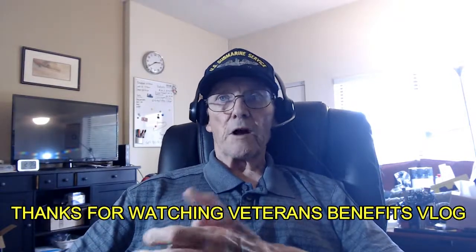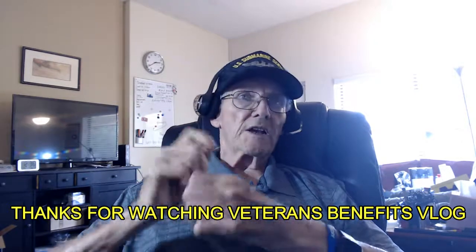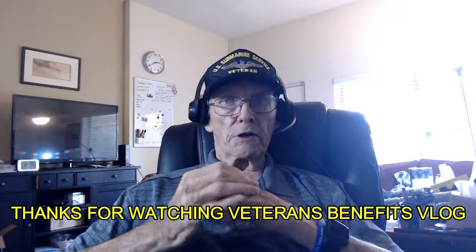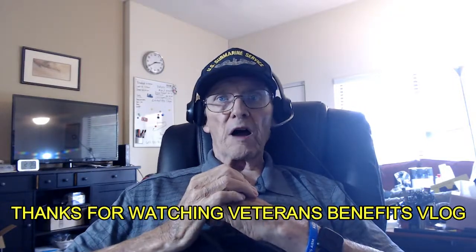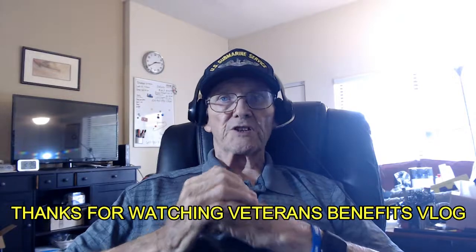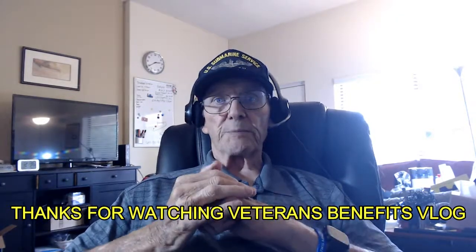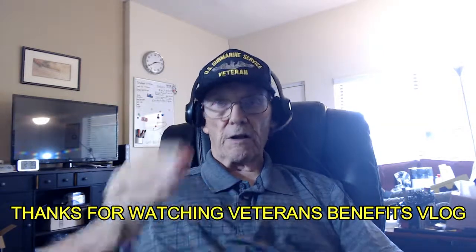Thank you for watching Veterans Benefits Vlog to learn more about filing VA disability claims. Tell me, what did you learn? Go to the comments below — I really want your feedback. Subscribe for more about veterans benefits. I'm Merlin Berg, producer of Veterans Benefits Vlog and a Blue Water Navy veteran. Good day.